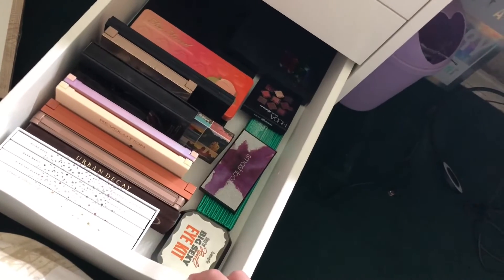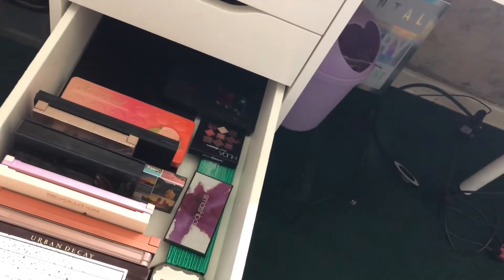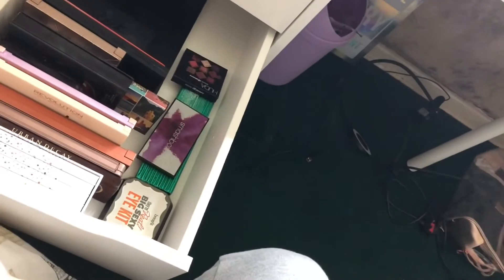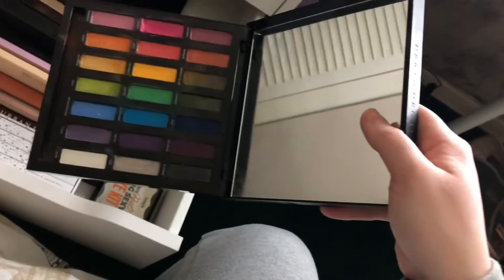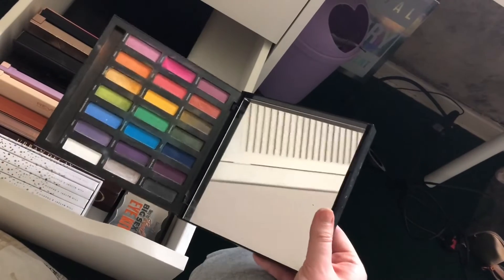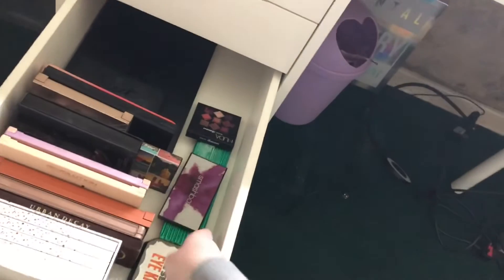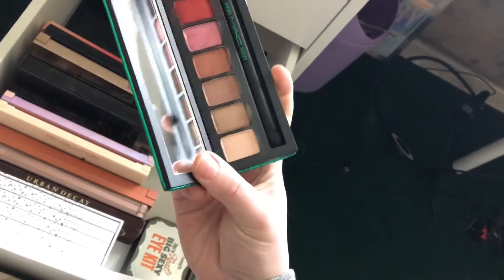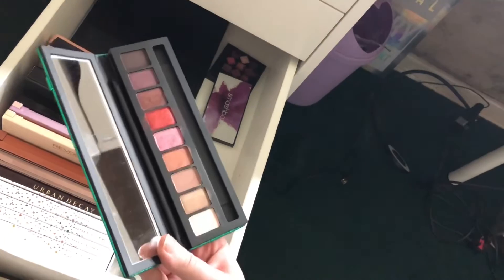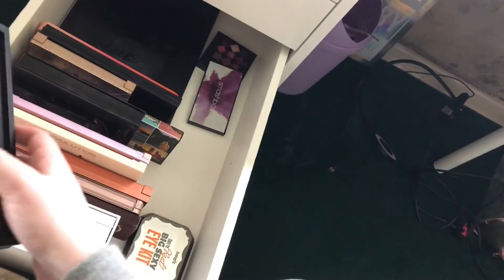The difficult bit is choosing what eyeshadow palettes I want to use. I need more of a neutral one but also a colourful one. So let's go with the Urban Decay Full Spectrum — I haven't used this in so long but I want to give it another shot to see if the pigmentation is still there; if not I'm going to get rid of it. And a palette I've not given any chance at all is this one from MAC from their Pretty Little Things collection — I've only ever swatched these, so that palette will be coming out as well.